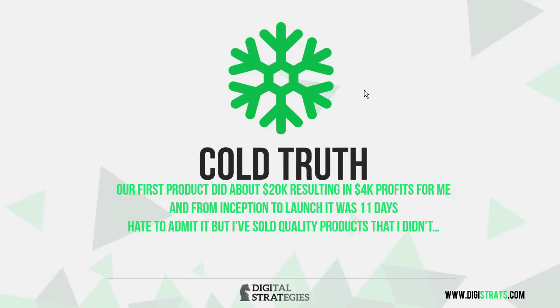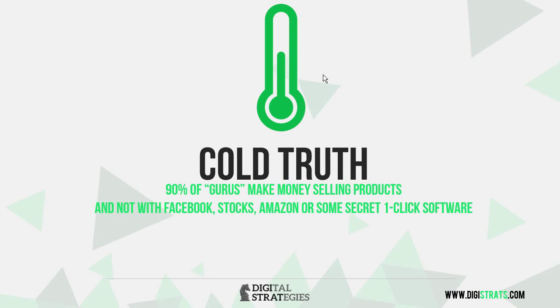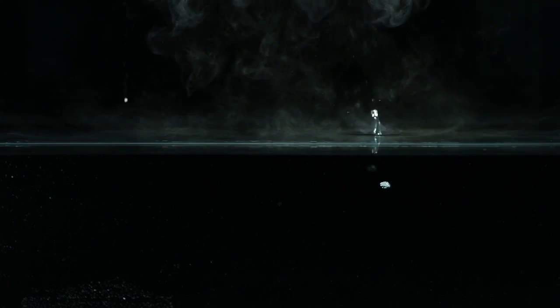I have sold products that were quality but that I'm not necessarily completely passionate about and maybe didn't fully implement. I want to tell you the truth because that's what I'm about. This is about telling you all of the black art marketing — unveiling the strategies and tactics of the seven-figure and six-figure marketers, the ones they don't really want you to see. They're not going to admit that on their live webinars, but these are the real tools and strategies they use to make real money. And 90% of gurus actually make money selling products — not with Facebook, not with stocks, not with Amazon or some secret one-click software.